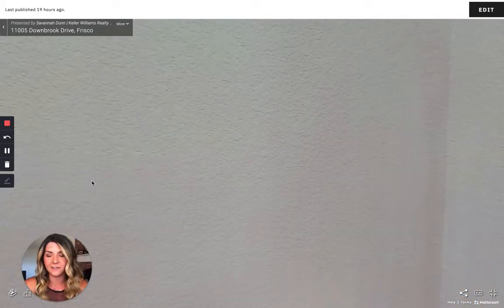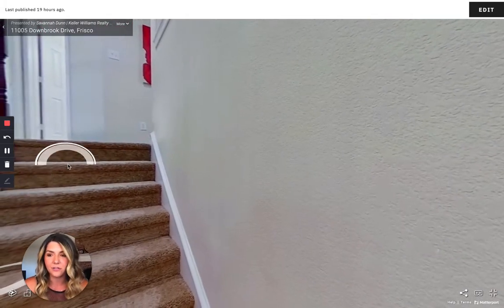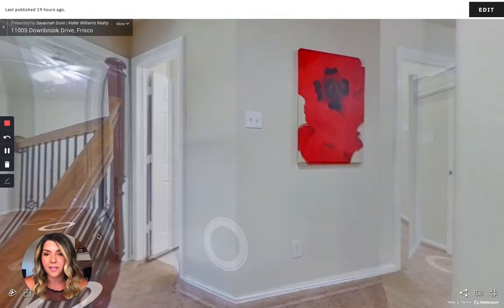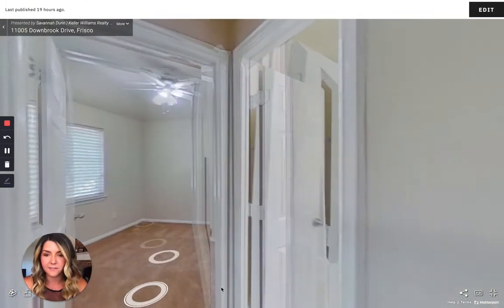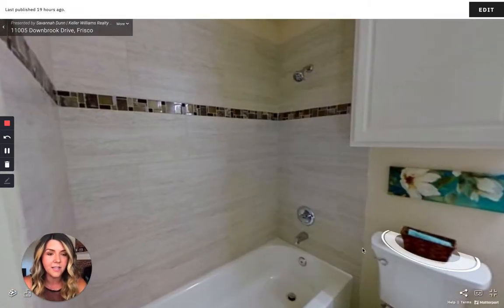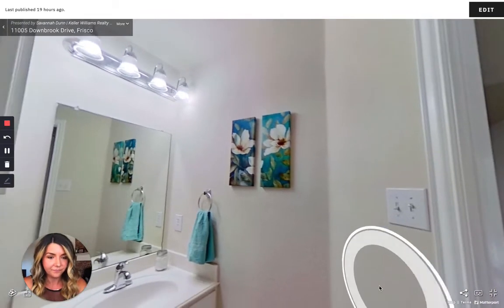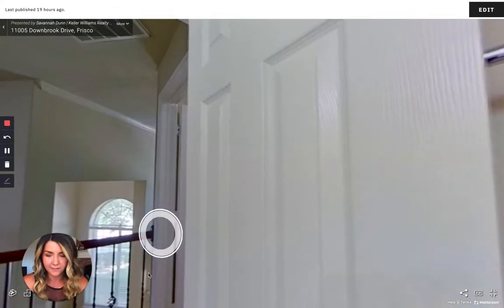Right at the top of the stairs, you have a full-size bathroom and bedroom that are kind of off to the side. This bedroom features a walk-in closet and it's a really good size. Here is your bathroom with your shower-bath combo — they did update the tile around the bathroom and the floors — and then you've got your powder sink with some storage.